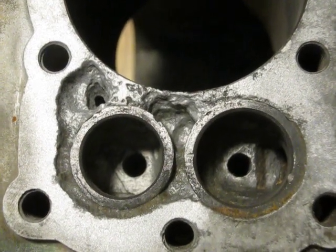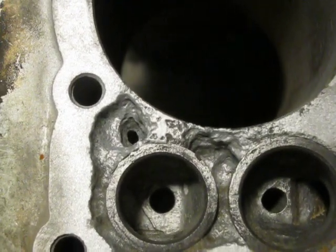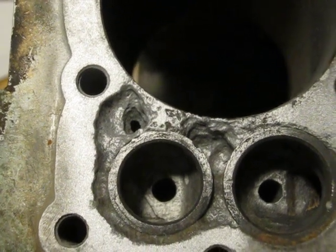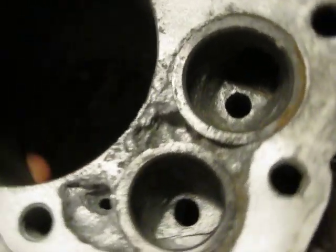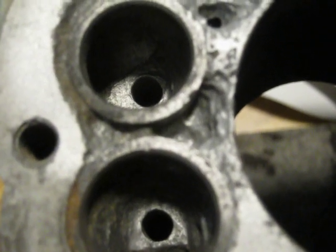I've sandblasted the engine block. Here you can see next to the exhaust seat there's a hole that goes right through out of the combustion chamber into the fin area — rather surprising. And this one in the middle is very deep; in fact it ends up going into the intake port. You can see the light coming through there.